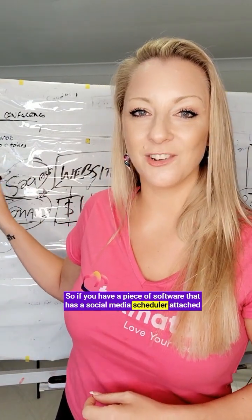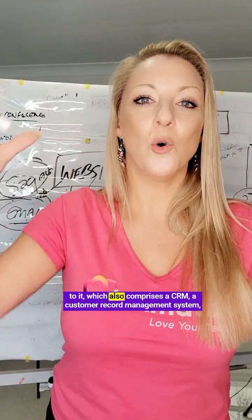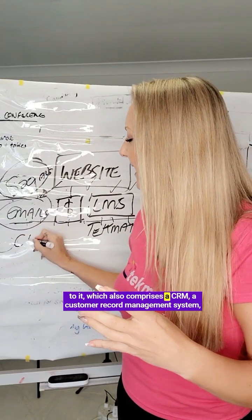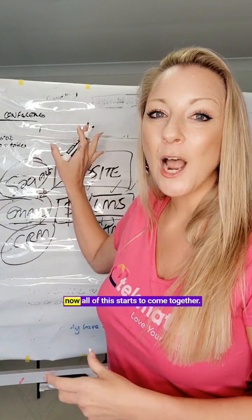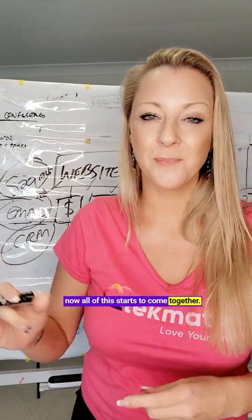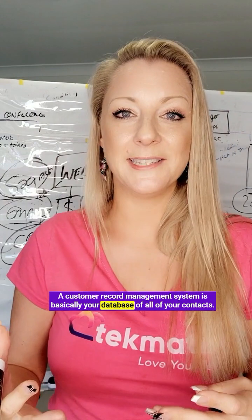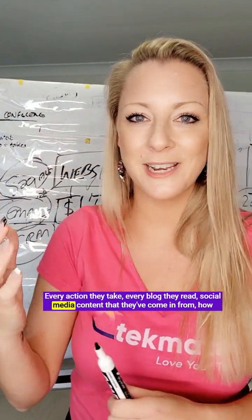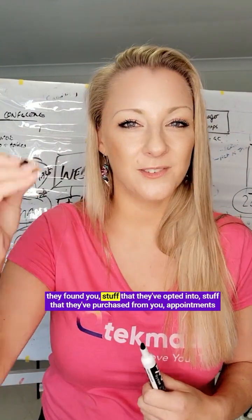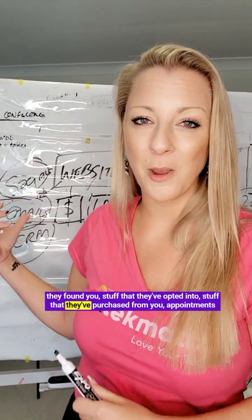So if you have a piece of software that has a social media scheduler attached to it, which also comprises a CRM — a customer record management system — all of this starts to come together. A CRM is basically your database of all your contacts, where you can see your whole customer journey: every action they take, every blog they read, social media content they came in from, how they found you, stuff they've opted into, stuff they've purchased, and appointments they've booked.